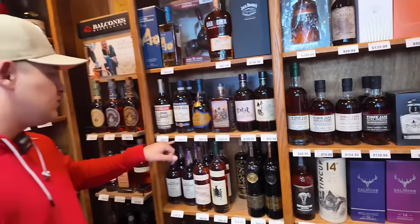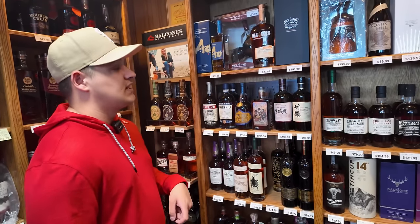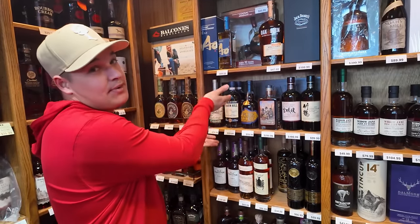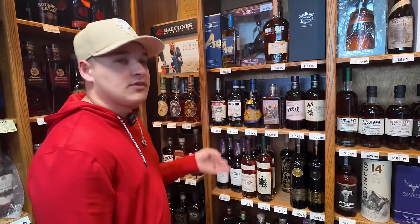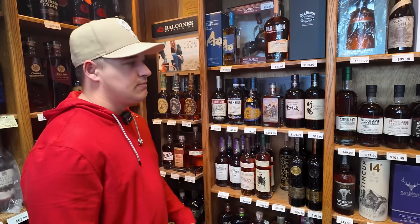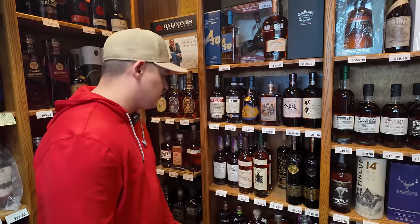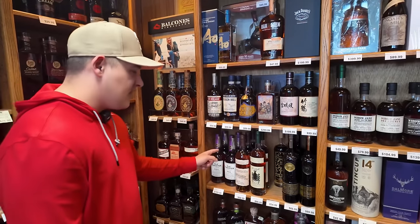Heaven Hill Bottled and Bond at $59.99. Benchmark Holiday Select at $59.99. If I had to pick out of the two Bottled and Bonds, believe it or not, I actually prefer the Heaven Hill over the Benchmark. The Benchmark is just a little too oaky, a little more nuttiness — which I normally get out of Heaven Hill products — but the Heaven Hill one is great.